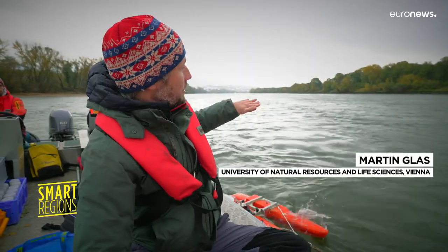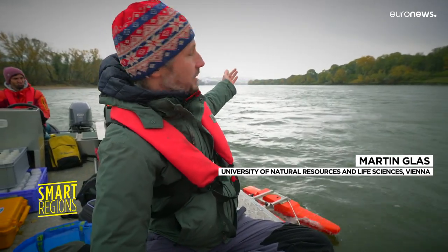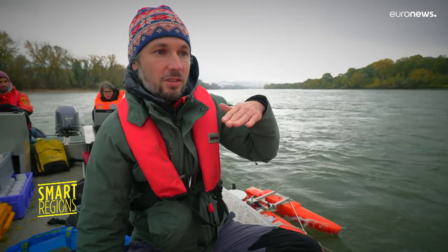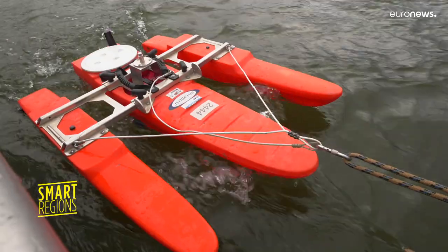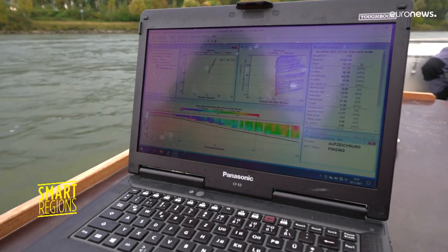There's another reservoir starting downstream of Bratislava, sitting here, and there we have more sedimentation. A large dam a few kilometers upstream from here blocks the flow of sediment. This can increase the risk of flooding, hinder navigation and affect water quality and ecology.